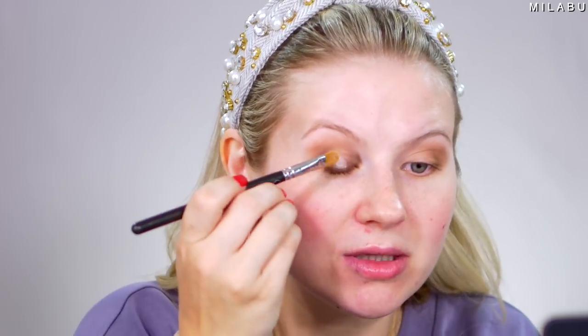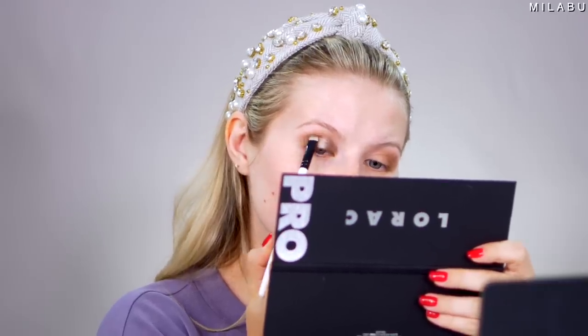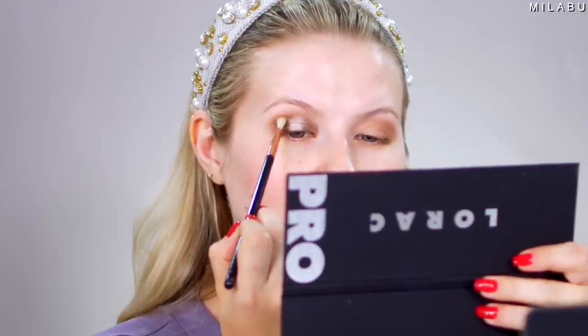Do you see that? How insane they get when you wet these eyeshadows — the shimmer shades especially — because they're so finely milled. It's more of like a cream. I'm gonna go back over to the Pewter shade, take a little fluffy brush, go back into taupe, and just take that and help blend all of that together.